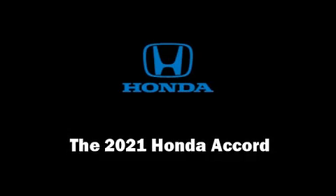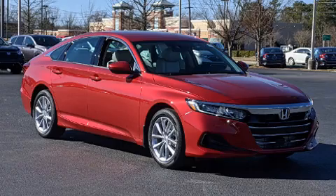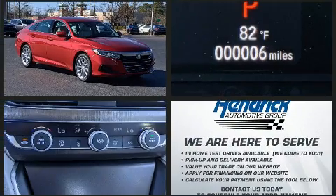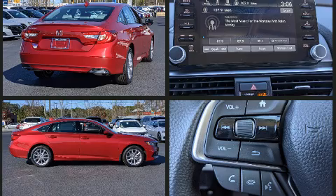Introducing the 2021 Honda Accord. This four-door, five-passenger sedan will allow you to take command of the road with confidence. It features a continuously variable transmission, front-wheel drive, and an efficient four-cylinder engine.